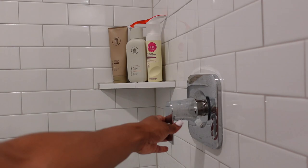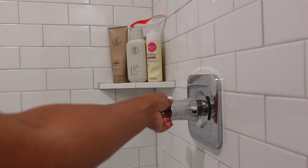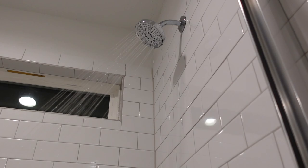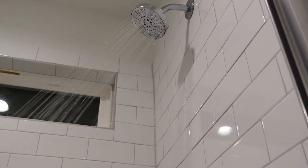Before I get in the shower, I like to prep my water. I prefer warm water — not too cold and not too hot. I let it run and marinate for a little before I hop in. I'm very particular about water temperature when I shower.